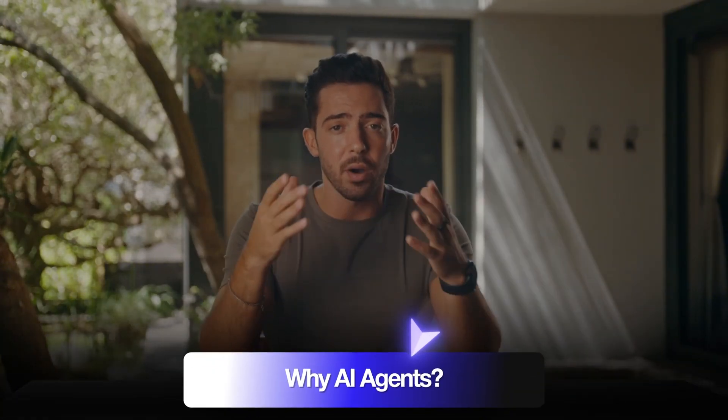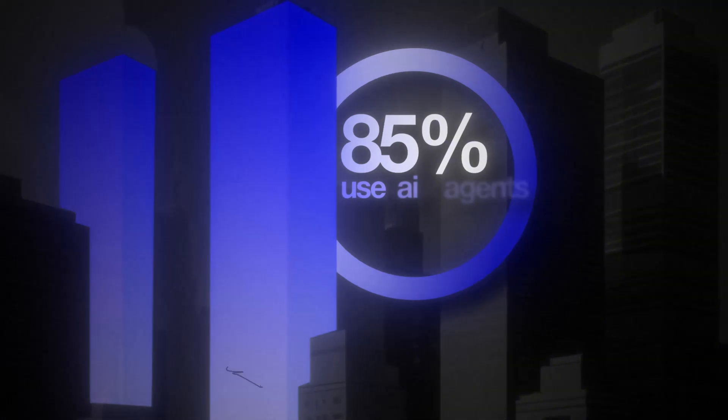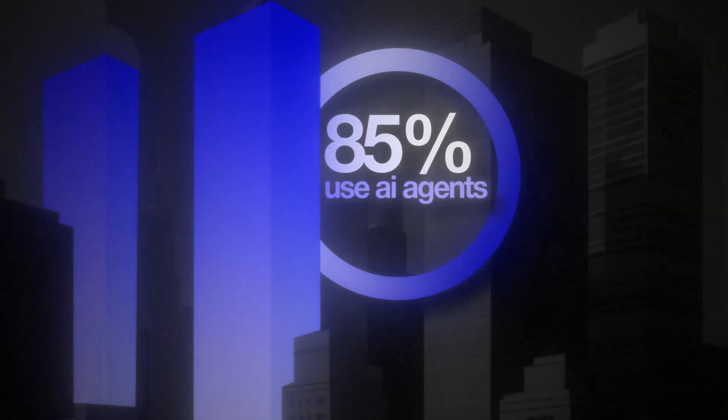Why AI agents? AI has leveled up — no longer just chatbots that spit out text, but autonomous AI agents that can now plan, decide, and execute tasks for businesses 24/7. By 2025, over 80% of companies are projected to deploy some form of AI automation. Those who don't adapt get left behind, meaning entrepreneurs who know how to build, position, and sell these AI agents will be the ones cashing in — raking in $500 a day or more.